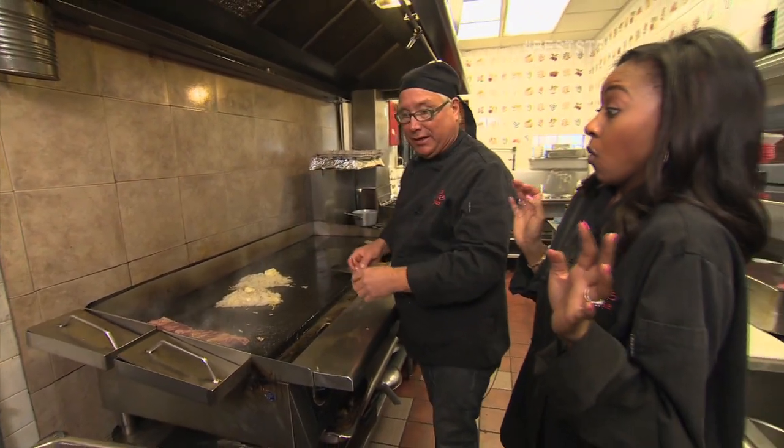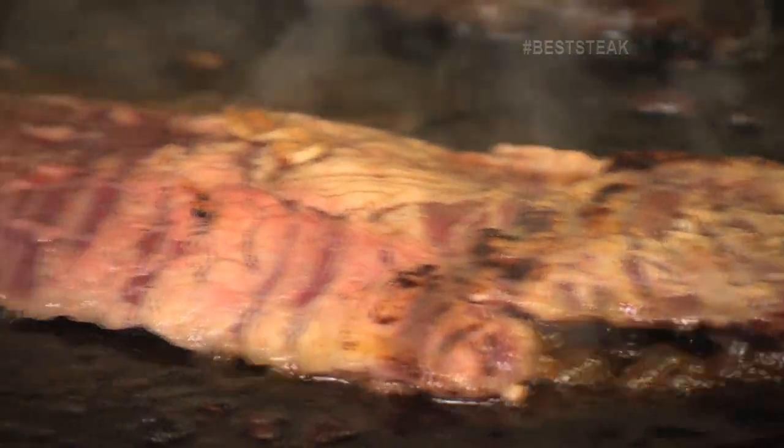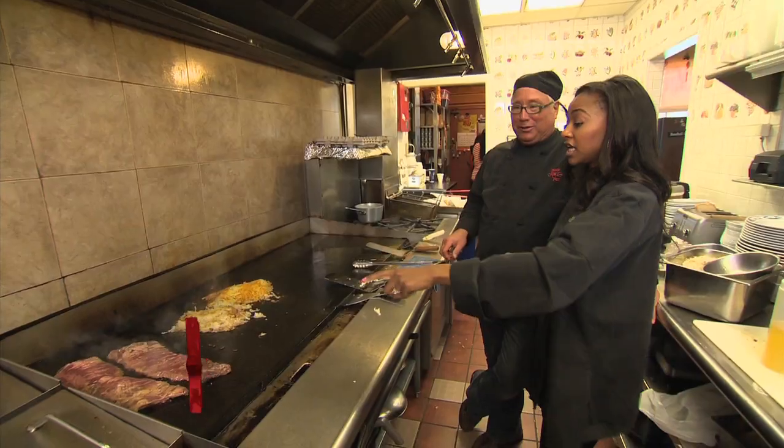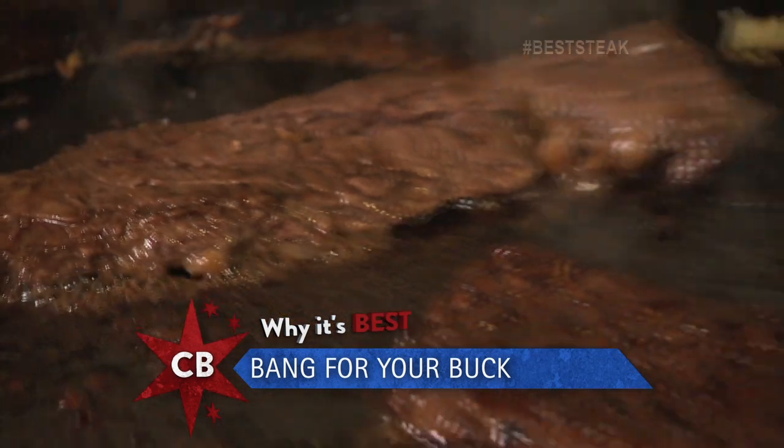I'm sorry you people at home can't smell this right now, because it's just incredible. Each slab goes on one order — that's a lot of food, man. That's a lot of steak.